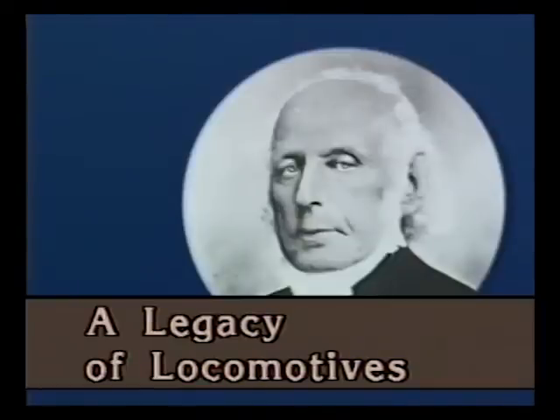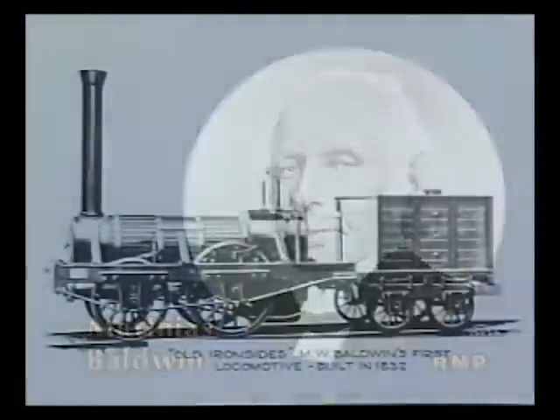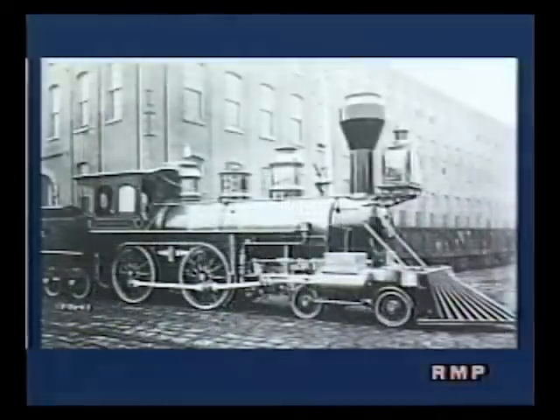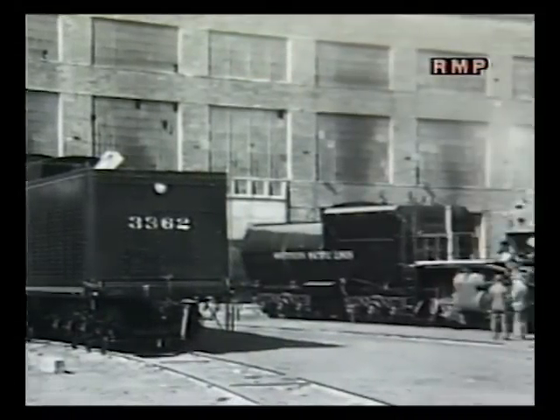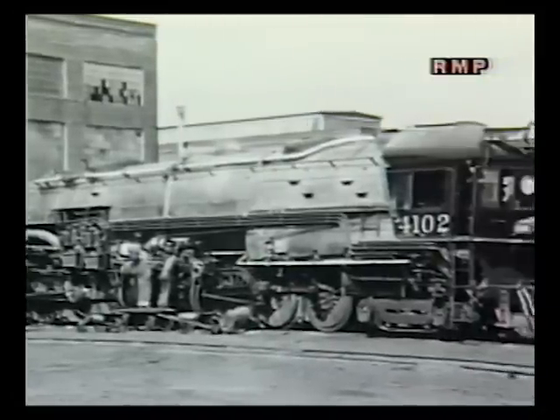The name Baldwin has meant locomotives almost since the birth of railroading. Matthias Baldwin, born in 1795, was a talented inventor who built his first full-size steam locomotive in 1832 — Old Ironsides — for the Philadelphia, Germantown and Norristown Railroad Company. Matthias Baldwin died in 1866, but his Baldwin Locomotive Works grew with the expanding railroad industry. Baldwin ultimately built over 60,000 steamers, which saw service all over the world.